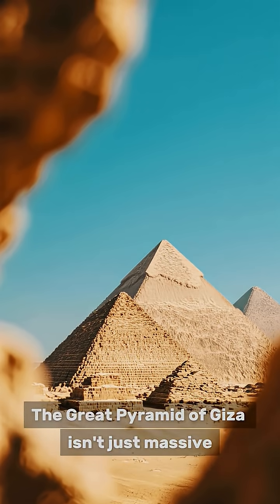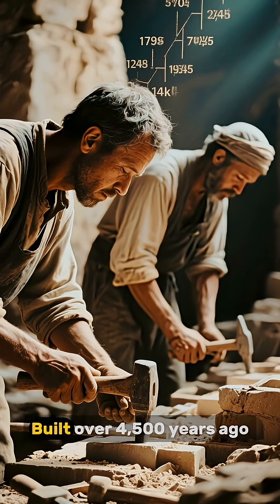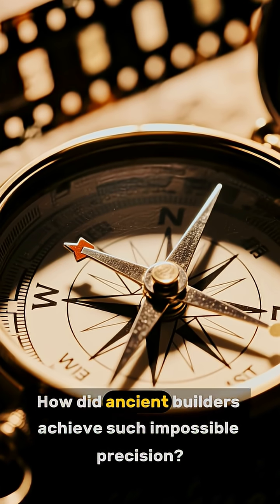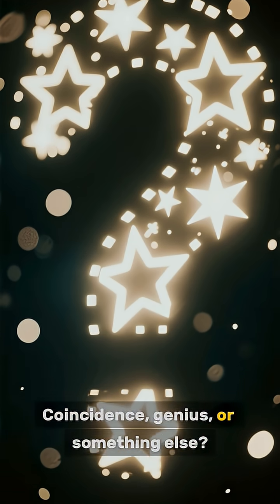The Great Pyramid of Giza isn't just massive — it's perfectly aligned, almost exactly with true north, built over 4,500 years ago, without GPS or modern tools. How did ancient builders achieve such impossible precision? Coincidence, genius, or something else?